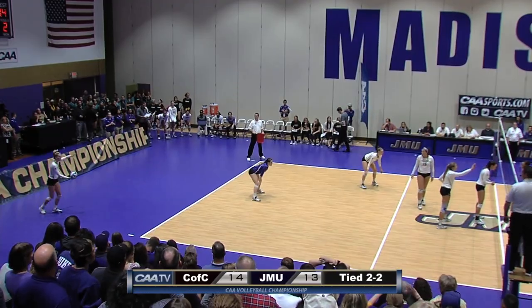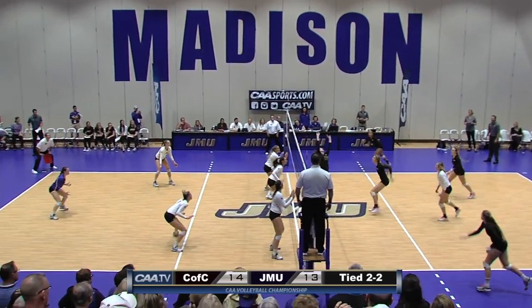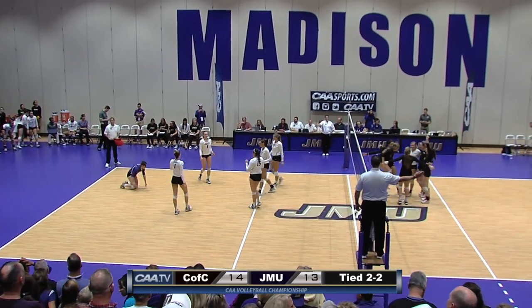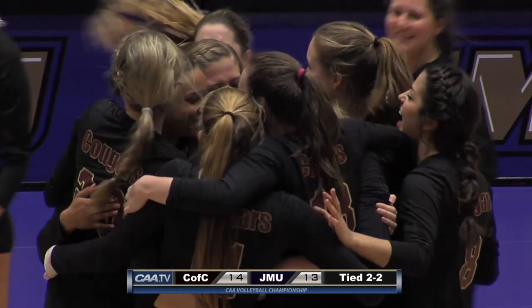From the service line right now as it is still match point for the Cougars. Goodman serves — Morello picks it up, they'll go weak side. Kennedy Madison puts it down on the floor and the Cougars have upset the James Madison University Dukes.